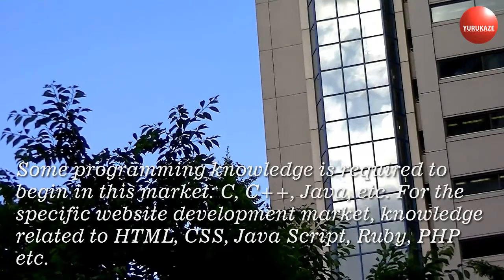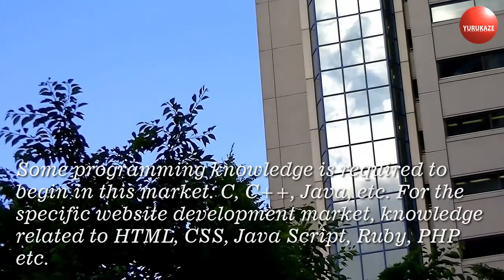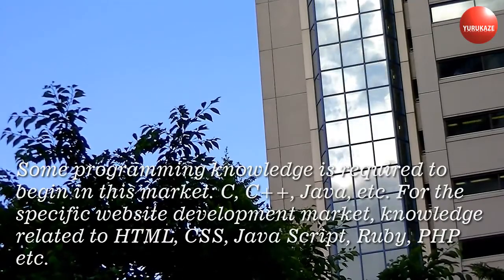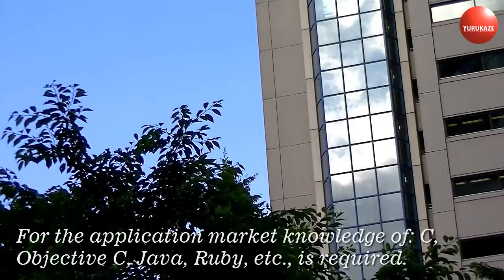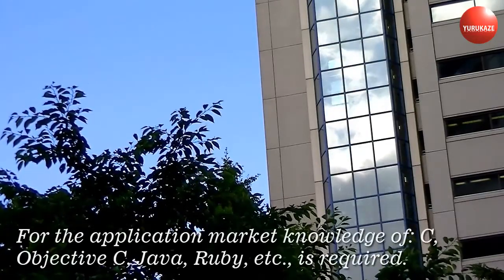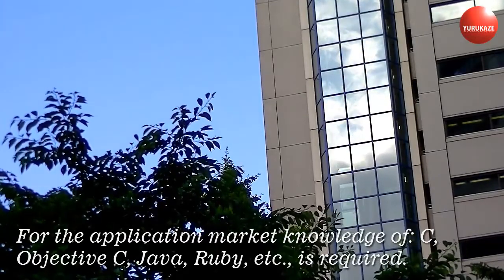For the specific website development market, knowledge related to HTML, CSS, JavaScript, Ruby, PHP, etc. is required. For the application market, knowledge of C, Objective-C, Java, Ruby, etc. is required.